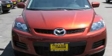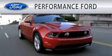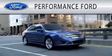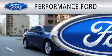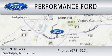This vehicle is sure to sell fast. Call and arrange your test drive today. Performance Ford is dedicated to doing everything possible to ensure that the experience you have selecting your vehicle is as pleasant as possible. We are located at 906 Route 10 West in Randolph.